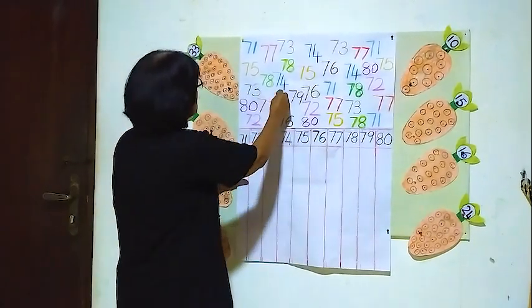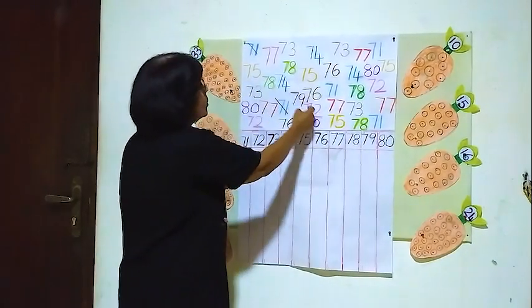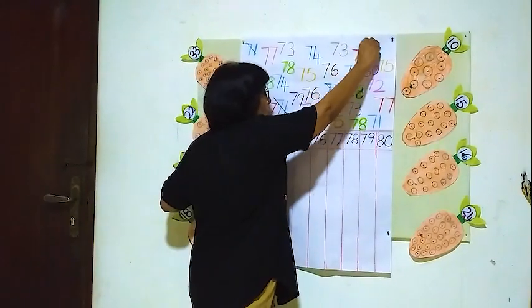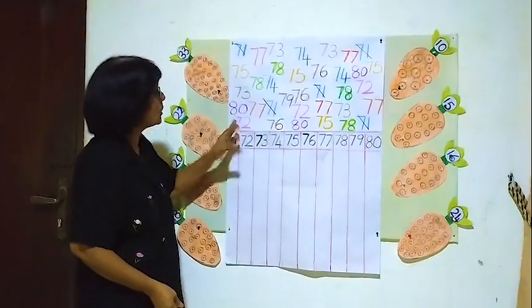So there is one here, one — here another one, two, three, four, five. Five 71's.